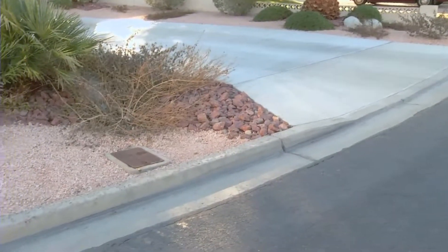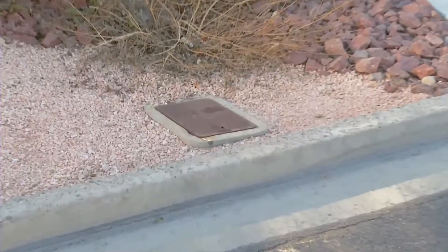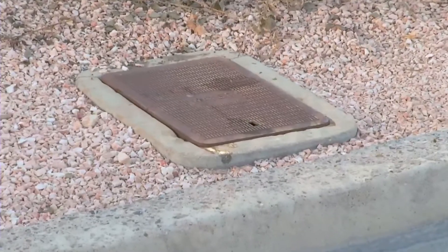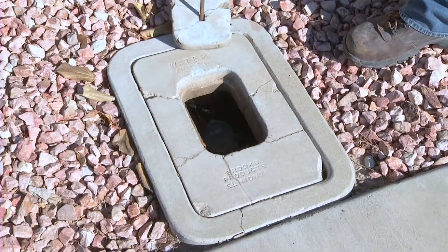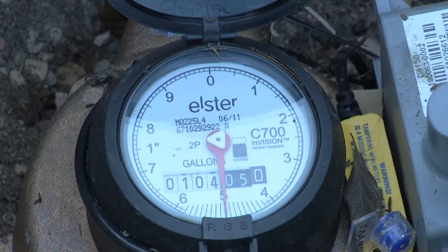Not all meters are eligible, including those used for fire protection. Residents with single-family homes 5,000 square feet or larger on properties more than 10,000 square feet may downsize to a minimum 1 inch meter.